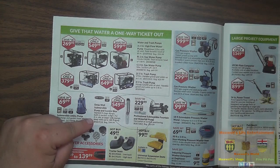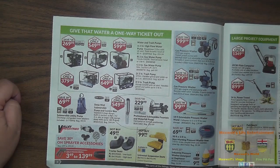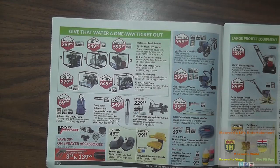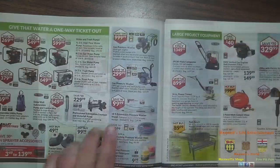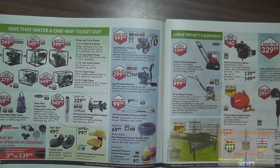There's a deep well submersible pump and control box for $549.99. Save up to 30% on sprayer accessories. Get your pressure washer all tuned up for the season. Tractor seats — low back or high back for $49.99 each, and universal suspension seats for $99.99. Right here we have a gas pressure washer, 420cc, 4.2 gallons per minute, 4,000 PSI — handles most pressure washing jobs for $999.99.